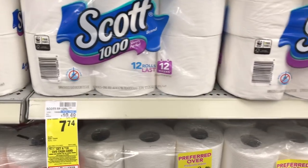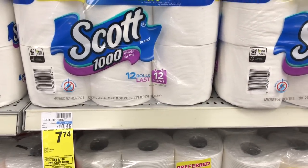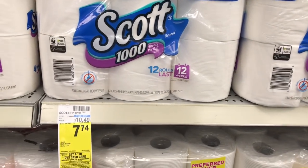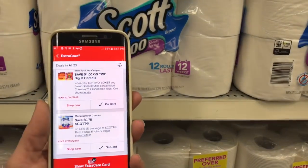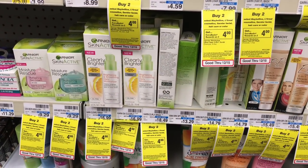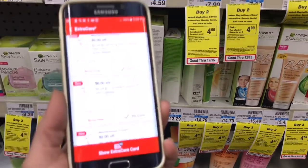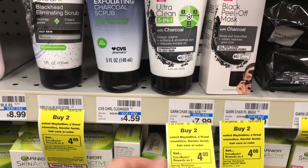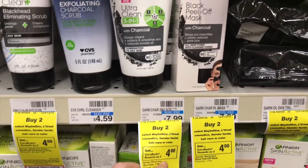Scott bath tissue is also part of the cash card deal. The 9 to 18 roll options — the 12-count I'm standing in front of — are all on sale for $7.74, and there is a 75 cents off one digital coupon. Garnier products are buy two, get a $4 Extra Care Buck, and I have a $6 off $15 Garnier Skin Active CRT. The Skin Active products up here are $7.99, so I'll pick up two, use my $6 off $15 CRT, and still get back my $4 Extra Care Buck.